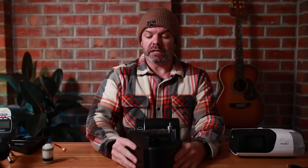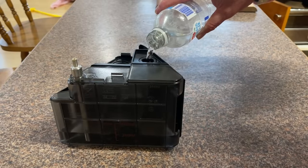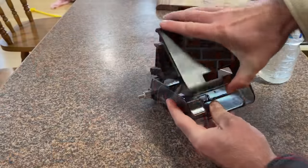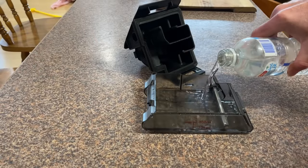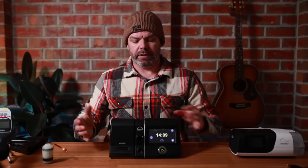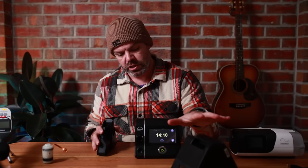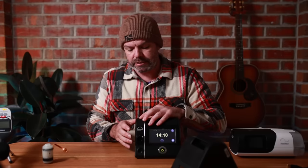It's also easy to fill, empty and clean. You can fill it by pouring water in the hole at the top, or you can pop off the lid — nice and easy — fill it up, put the lid back on. Done. It also comes with a side cover included, so if you don't want to use the heated humidifier for whatever reason, the side cover just clicks into place.